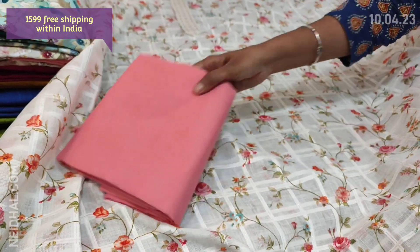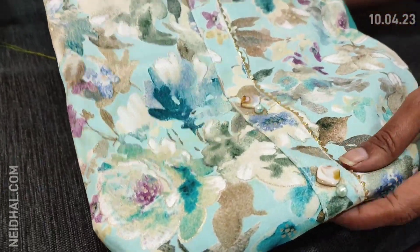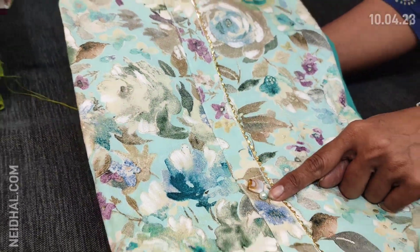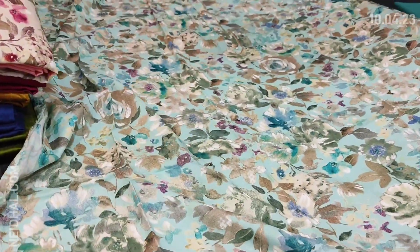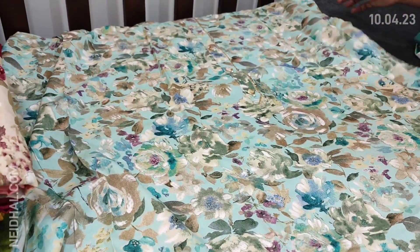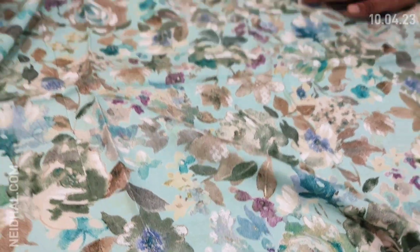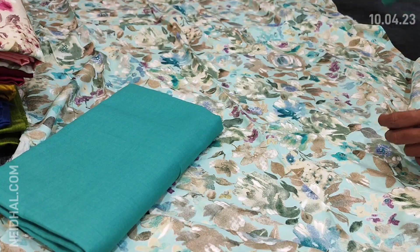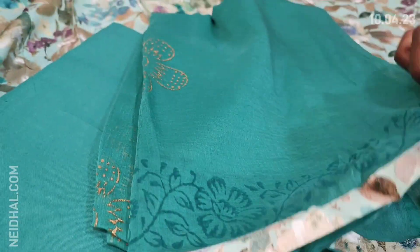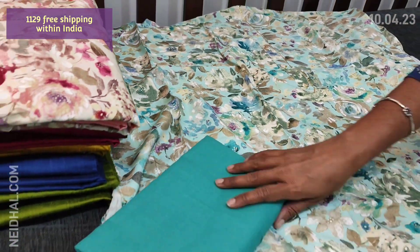Next is dress material in modal fabric — a very soft, skin-friendly material in pastel blue color base with abstract print. The yoke has fancy buttons and gotta lace work. Two colors are available, both in pastel shades — one in pastel blue, the other in a beige base. The fabric is thin and soft but not transparent, so lining is optional. We have a simple gotta lace work in the diamond, turquoise green cotton bottom, and a simple block printed chiffon dupatta with tapings on all four sides. These are apt for office wear and cost 1129.